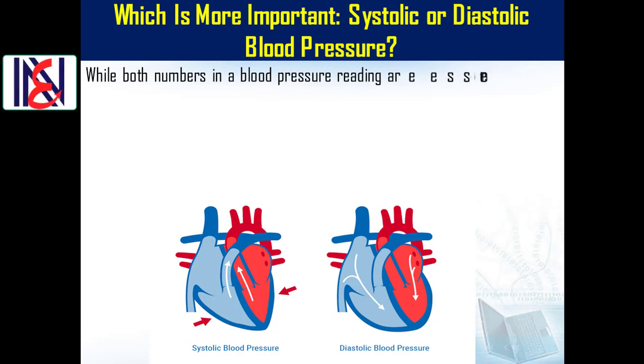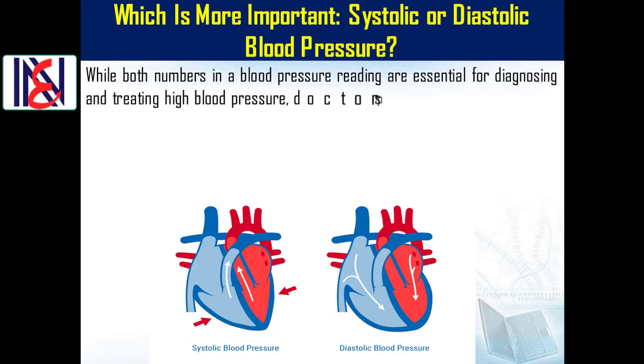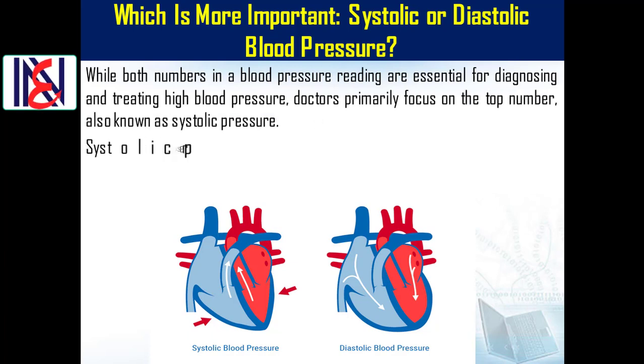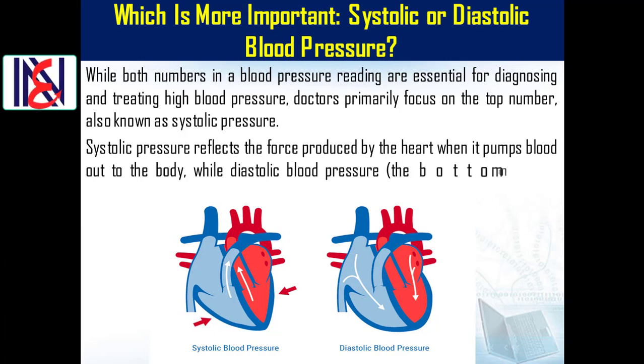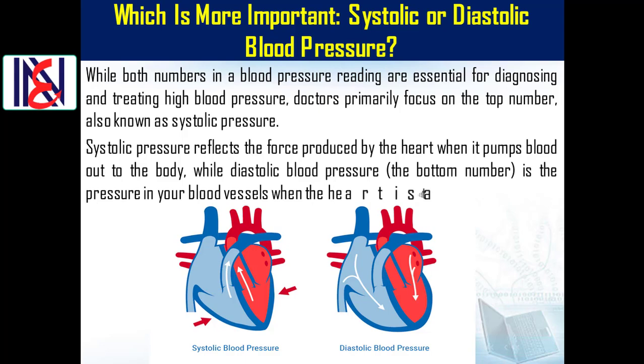While both numbers in a blood pressure reading are essential for diagnosing and treating high blood pressure, doctors primarily focus on the top number, also known as systolic pressure. Systolic pressure reflects the force produced by the heart when it pumps blood out to the body, while diastolic blood pressure — the bottom number — is the pressure in your blood vessels when the heart is at rest.